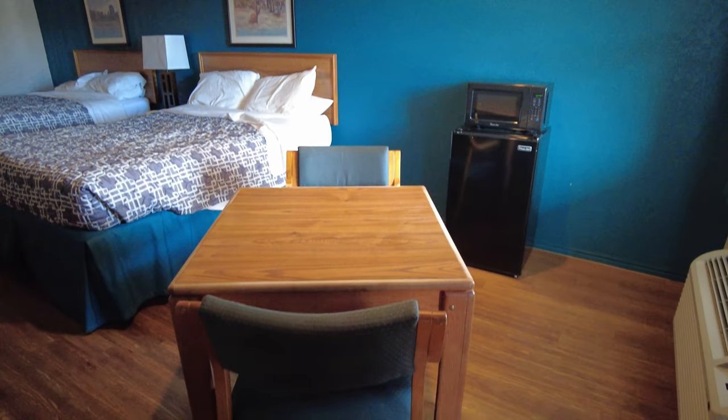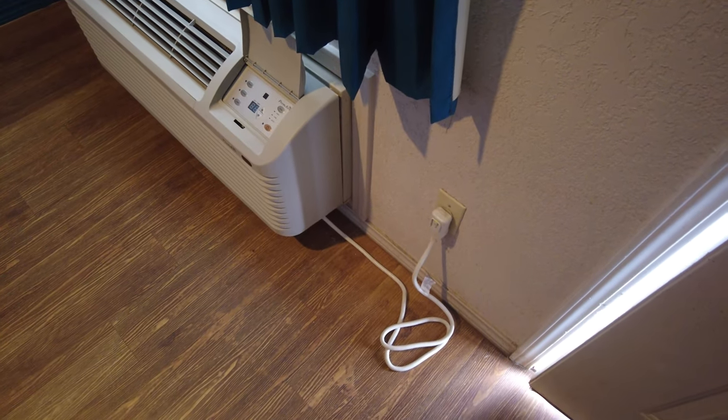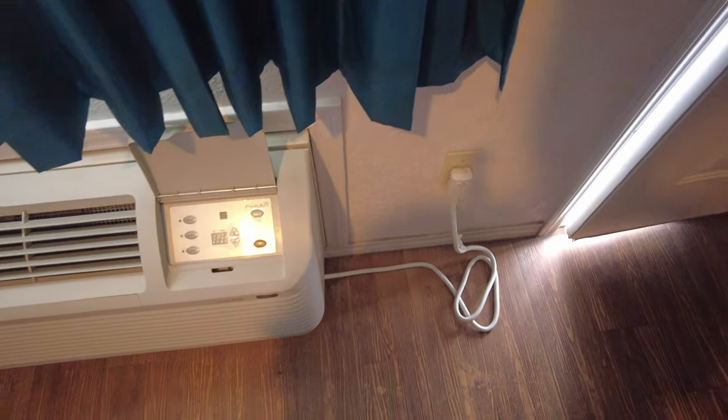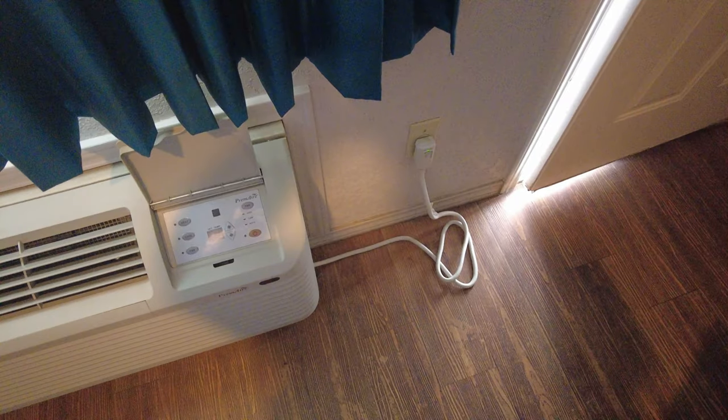Here's a look at the table — it's very basic with two chairs. To the right, the AC outlet is plugged into a standard NEMA 620 outlet, so you could charge your EV from it. It's a Primair brand unit and it works okay.